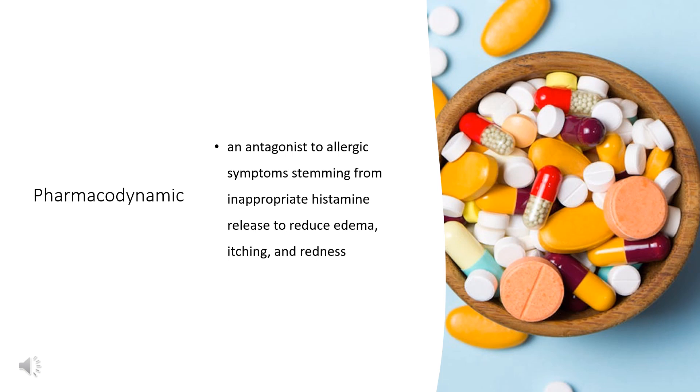Pharmacodynamics: Pheniramine acts as an antagonist to allergic symptoms stemming from inappropriate histamine release, helping to reduce edema, itching, and redness. The same antihistamine effect also produces sedation by acting in the central nervous system.